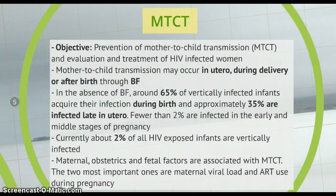Focusing on pregnancy, our main objectives when facing this condition will be the prevention of mother-to-child transmission and the evaluation and treatment of HIV in infected women. Mother-to-child transmission may occur in utero, during delivery, or after birth through breastfeeding. In the absence of breastfeeding, around 65% of vertically infected infants acquire the infection during birth, and approximately 35% are infected late in utero. Fewer than 2% are infected in the early and middle stages of pregnancy. Currently, about 2% of all HIV-exposed infants are vertically infected. Factors associated with mother-to-child transmission are maternal, obstetric and fetal.